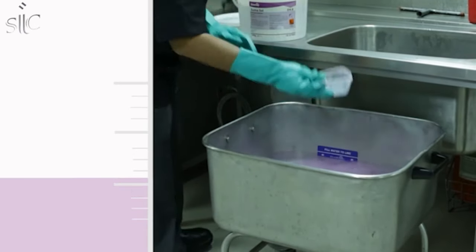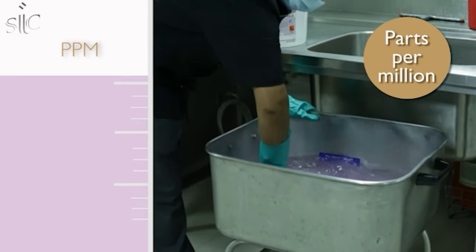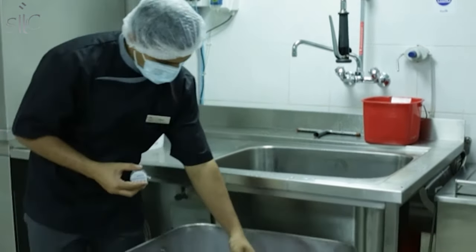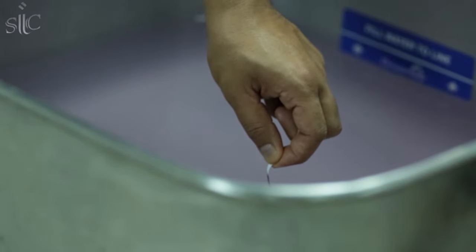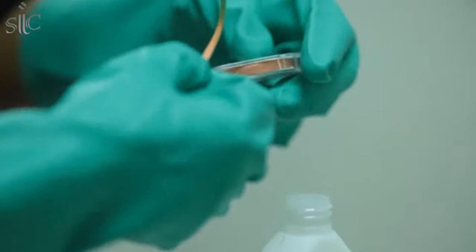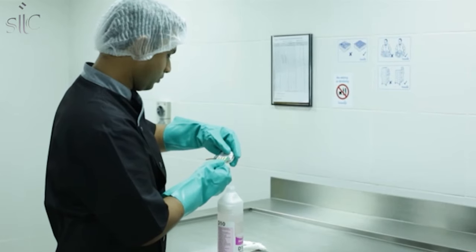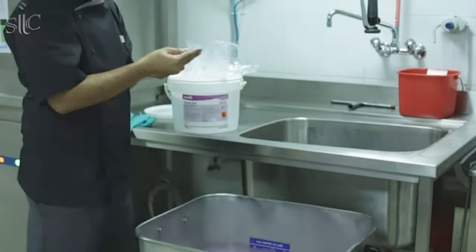Chemicals are measured in ppm, or parts per million, and depending on the chemical should be at a concentration of 200 ppm. The easiest way to understand and check chemical concentration is by using test tape. Different test tapes, when submerged in the water and chemical solution, will change color, which can then be compared to colors on the test tape container to show the correct ppm. It is important to check the concentration so that chemicals are doing their job properly and the solution is neither dangerously strong nor overly weak.